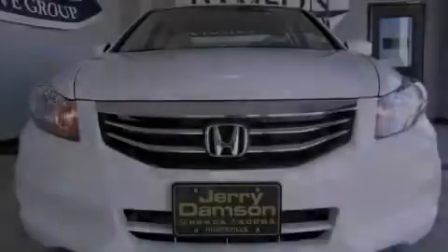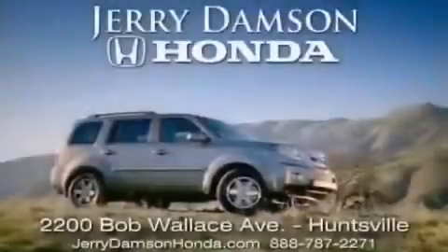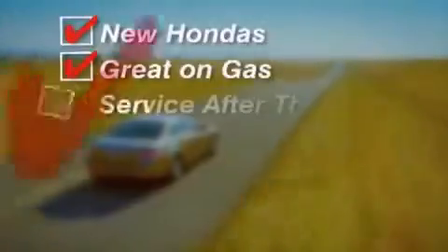Stop by today and test drive this automobile for yourself. Jerry Dampson Honda in Huntsville, Alabama. New Hondas, great on gas and service after the sale.